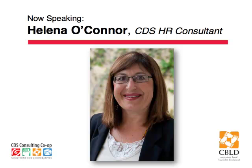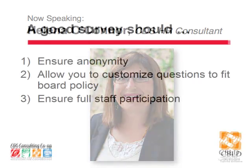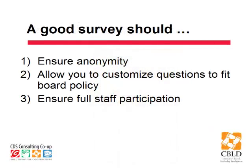Then people are going to be more forthcoming, and the board is going to get data that is more dependable. Any actions taken by management or board are going to yield the outcome they want because the information is more valid and more robust. So the second thing a good survey should do — and you touched on this when talking about interpretations of policy — is that the general manager or management has to interpret board policy so that it can be measured.